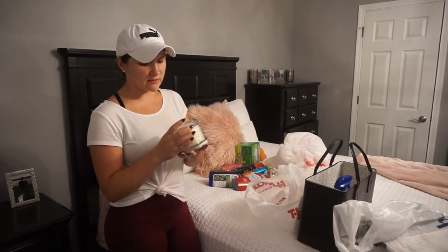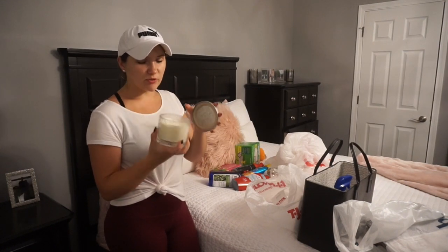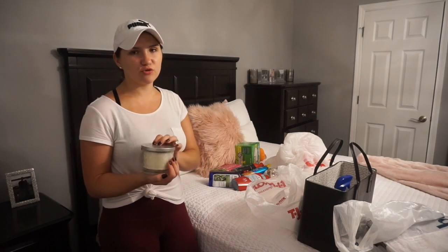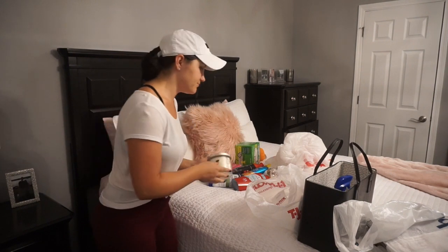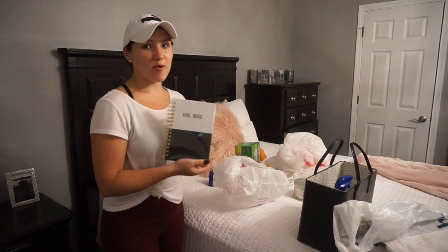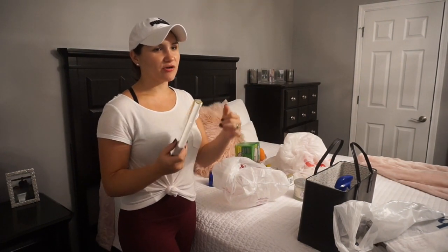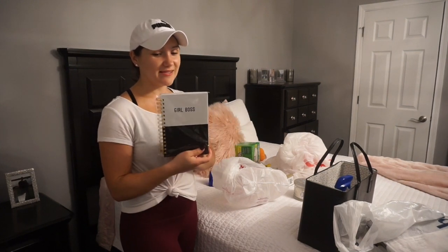And I picked up this Fall Candle — it's called Falling Leaves. It smells pretty good and I like that it's white and neutral. I have some orange ones, but I feel like for a bedroom or somewhere else I could put a white one so it doesn't pop as much. Last thing I got was this Girlboss notebook — I thought it was really cute, and I have a Girlboss cup and a Girlboss planner, so I had to pick this one up.